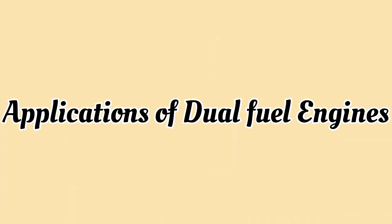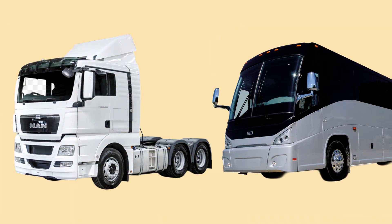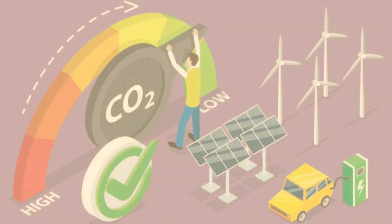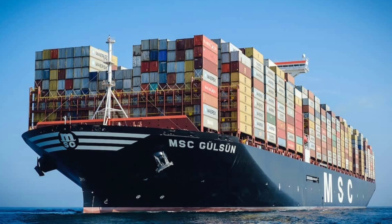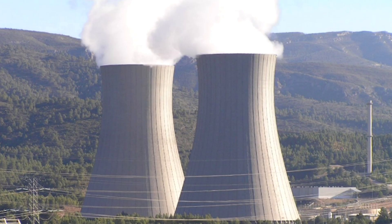So where are we actually seeing dual fuel engines in use? Well, you'll find them in a variety of industries. Heavy trucks and buses are using dual fuel engines to save money on fuel while also cutting down on emissions. Ships are also jumping on the bandwagon, and even power plants are getting in on the action. It's all about finding ways to use less expensive, cleaner fuel to keep things running.